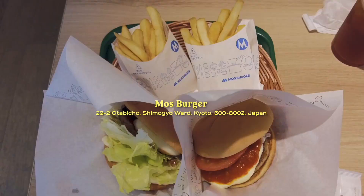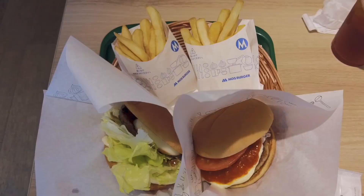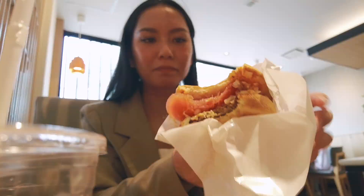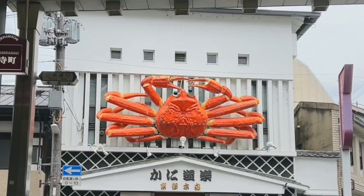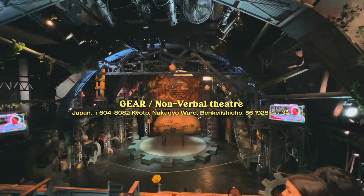Afterwards we made our way back north for lunch at Mos Burger, a fast food burger restaurant. I got the original Mos Burger and Kyle got the Toro Tama Cheese Teriyaki Burger, which has a soft-boiled egg inside. We got the set so it came with fries and a drink. It was my first time at Mos Burger and it was so good — it totally beats all the fast food burger spots in the US.